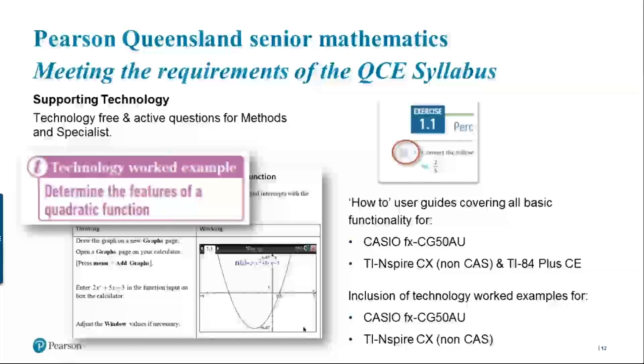This slide touches on technology use. In our student book, you'll find a calculator-free icon beside questions that students should be able to do by hand, ensuring that from the beginning of Year 11 they're constantly reinforcing by-hand skills for Paper 1 of Methods and Specialists. Technology worked examples sit in the e-book, indicated by purple indicator text in the student book. The graphic calculator models we support are the Casio fx-50 AU and the TI-Nspire non-CAS — not the TI-84.